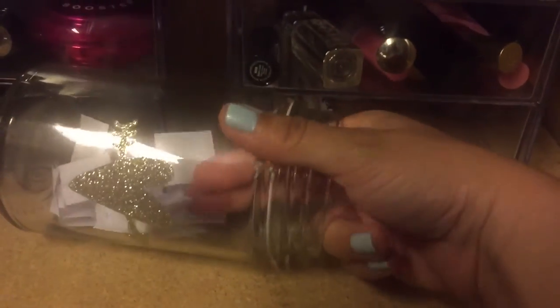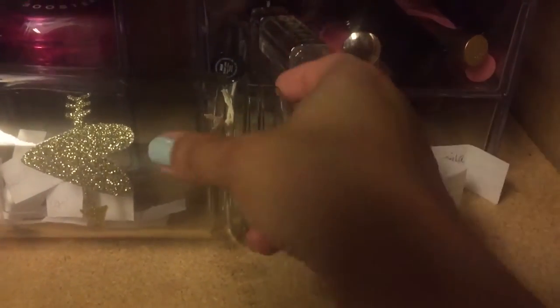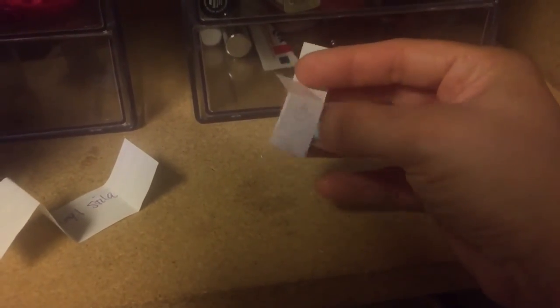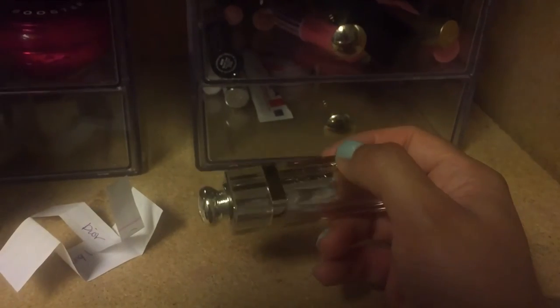Lastly are the lip products — these are lipsticks and I'm going to pick two as well. Okay, so I got Stila Nude, and then this one is the Dior lipstick. So I gotta find the Stila Nude and then I'll show you what I have in my makeup basket.